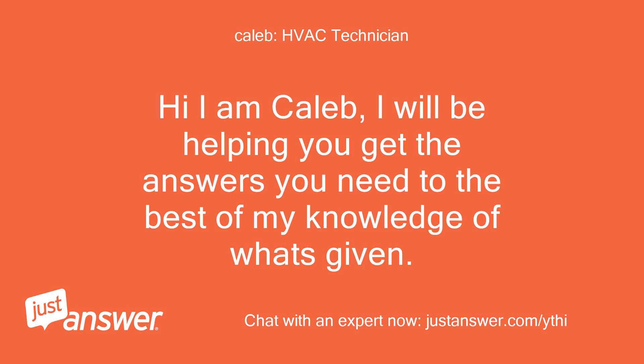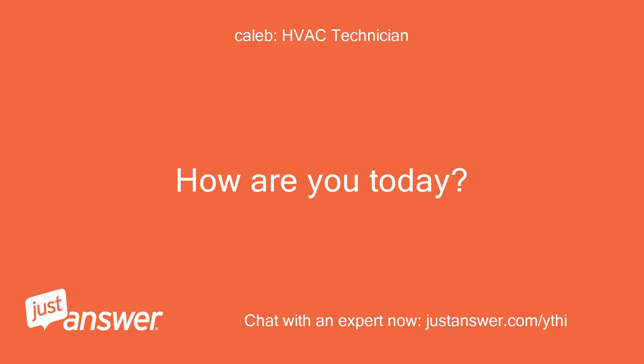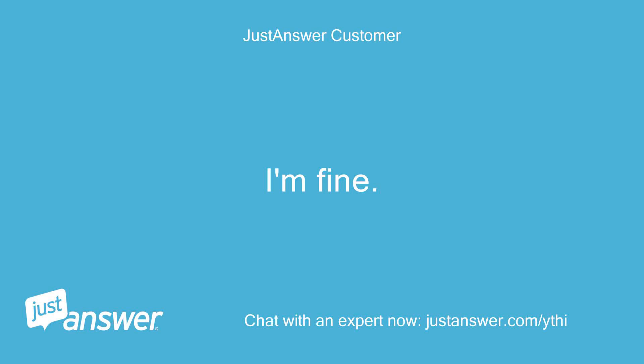Hi, I am Caleb. I will be helping you get the answers you need to the best of my knowledge of what's given. I come and go so please be patient. How are you today? I'm fine. Good to hear.